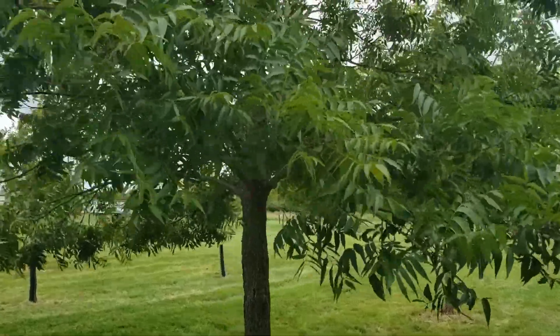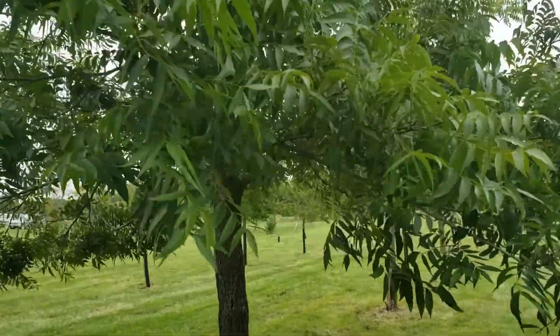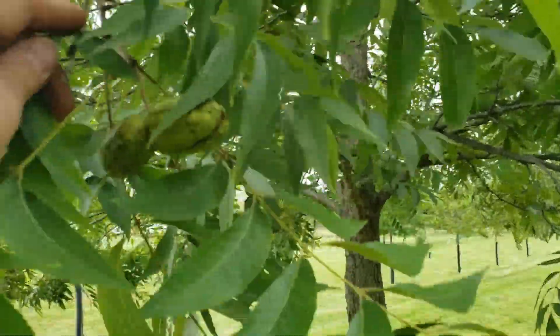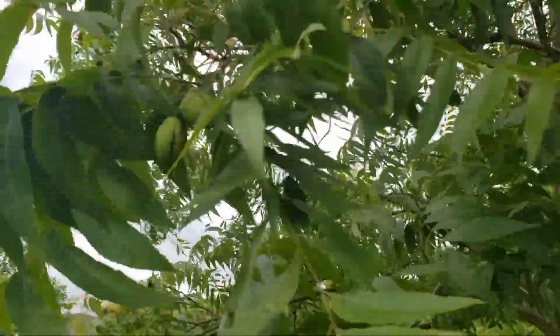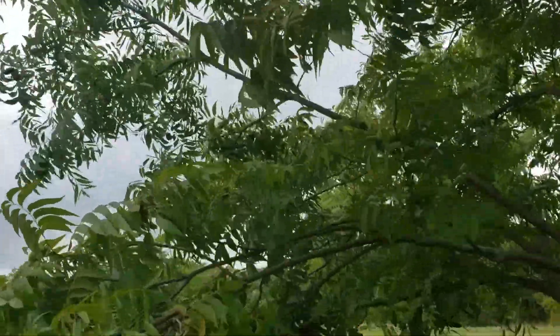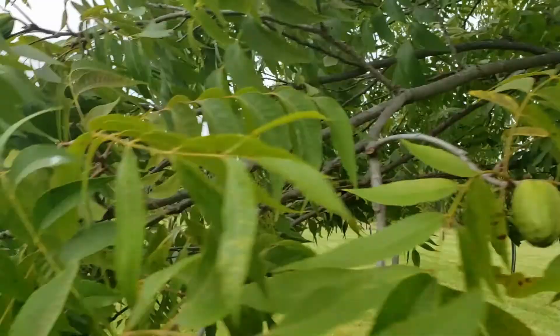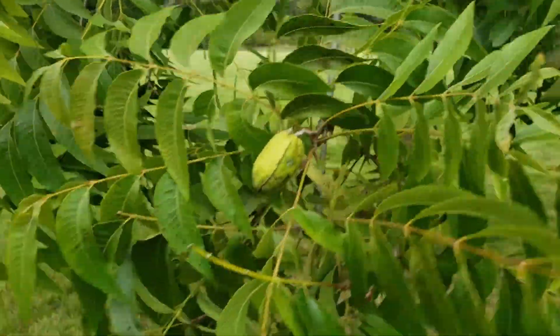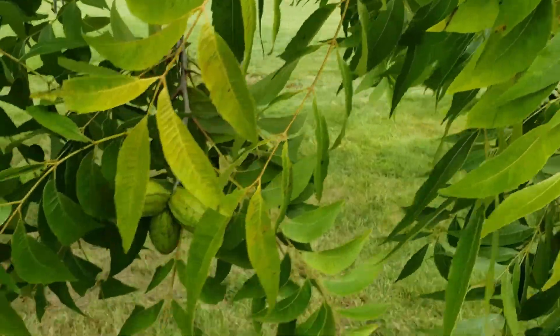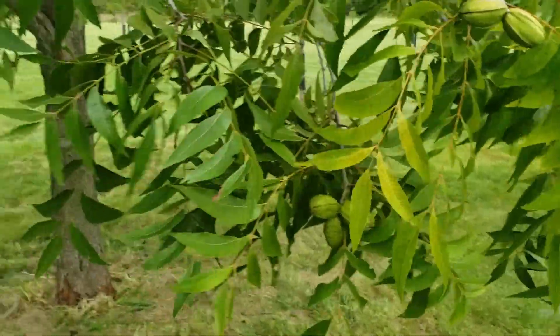We have this big beautiful pecan tree and it has nuts — absolutely. The pecans are just about ready to drop off in a couple of places. Just loaded — some of these branches are really heavy laden.